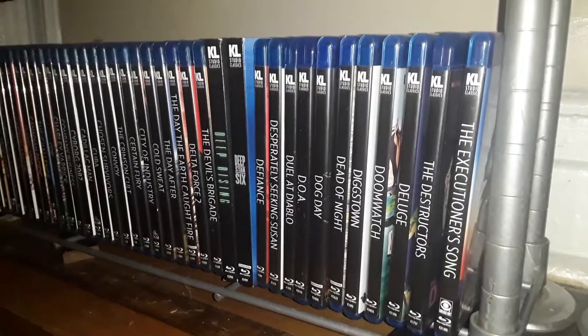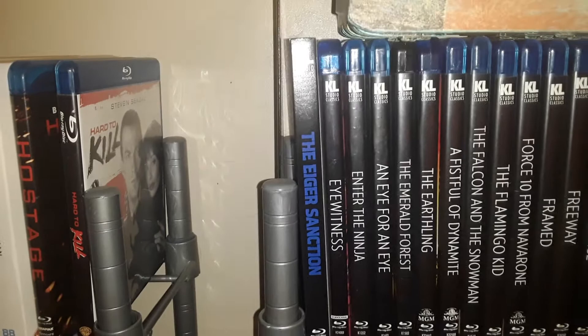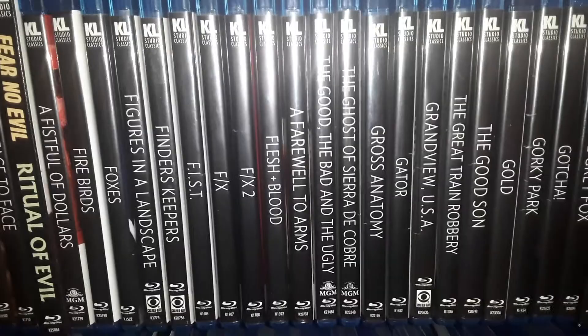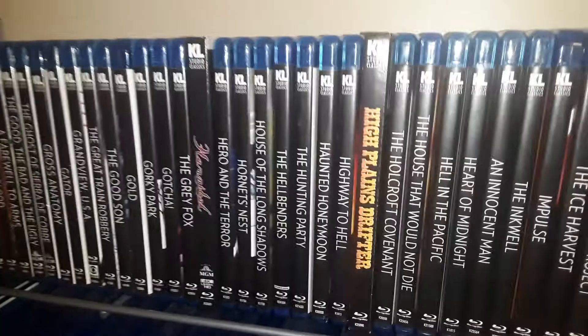Okay, and this is shelf 5, continuing on with the Kinos. Actually, I have another shelf up here — sorry about that. We've got the latest or newest version of Eiger Sanction. I'm going to try and minimize that glare for you guys. That's the top shelf of shelf 5, much of it taken up by Kino Lorber.